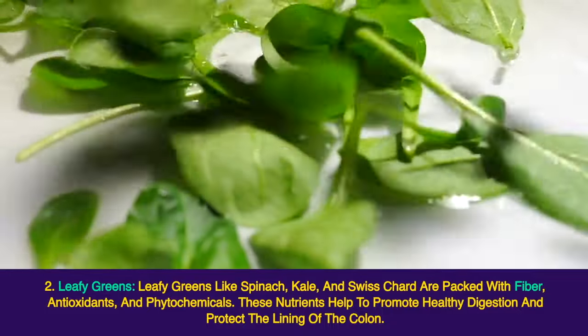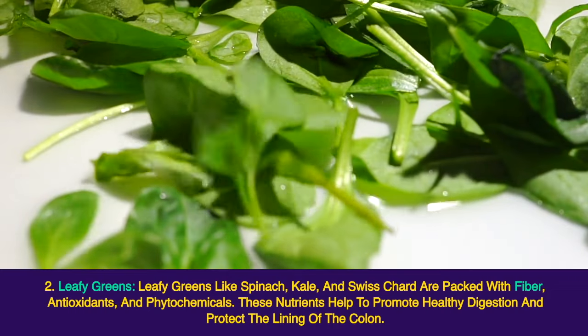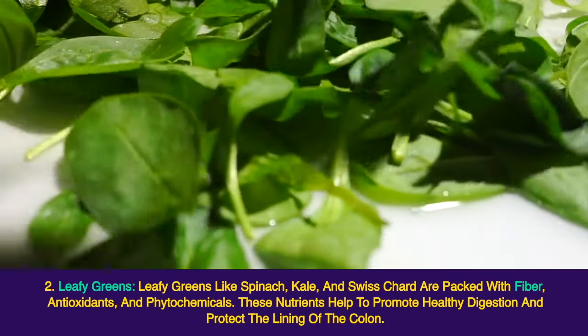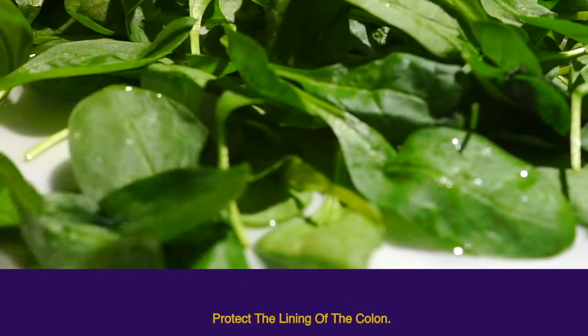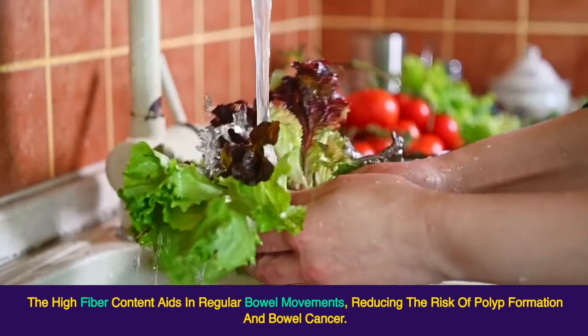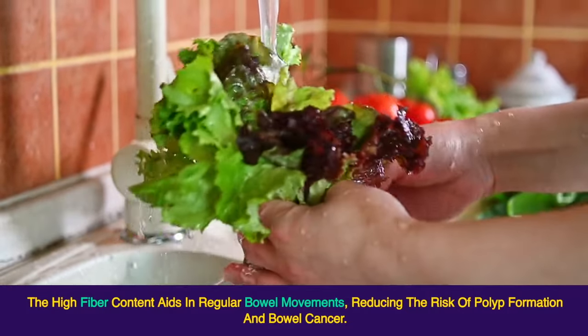2. Leafy greens. Leafy greens like spinach, kale, and Swiss chard are packed with fiber, antioxidants, and phytochemicals. These nutrients help to promote healthy digestion and protect the lining of the colon. The high fiber content aids in regular bowel movements, reducing the risk of polyp formation and bowel cancer.